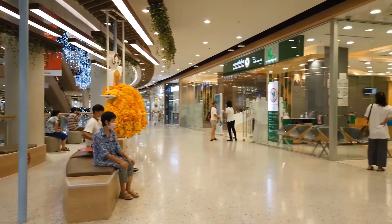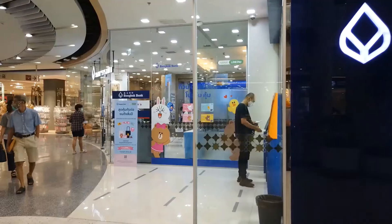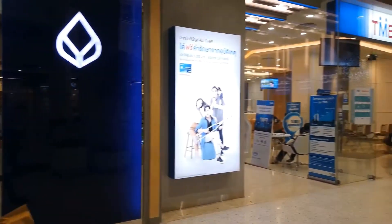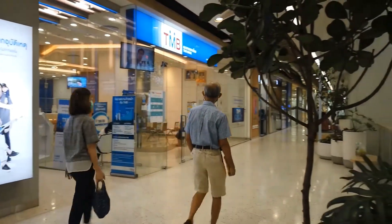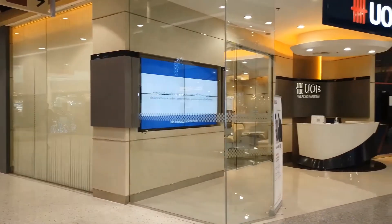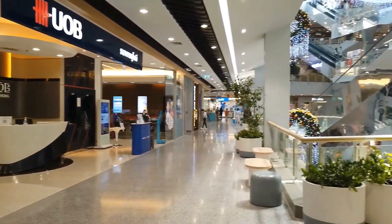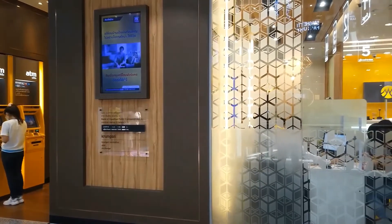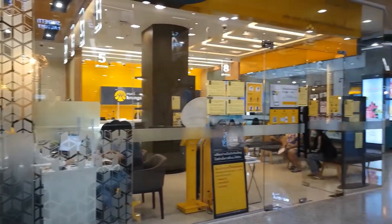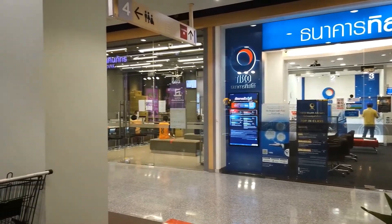Fourth Floor: Gaseegorne Bank, Bangkok Bank, TMB Bank, City Ready Credit, UOB Bank, Grongsi Bank, Tisco Bank, and KKP Bank.